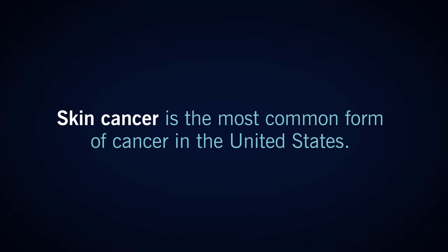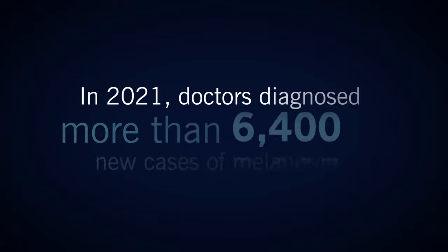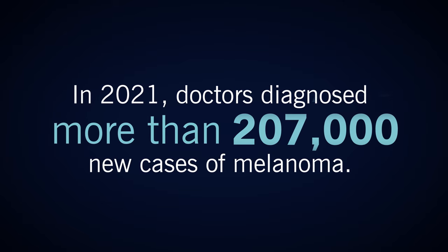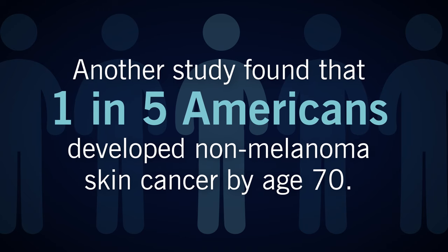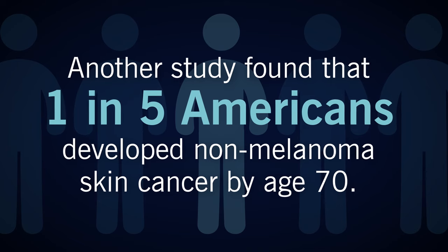Skin cancer is the most common form of cancer in the United States. In 2021, doctors diagnosed more than 207,000 new cases of melanoma. Another study found that one in five Americans developed non-melanoma skin cancer by age 70. This risk only increases after that.